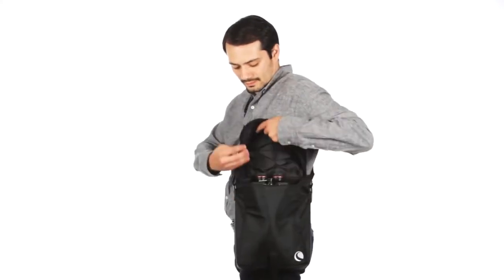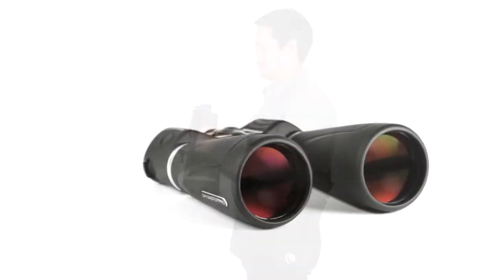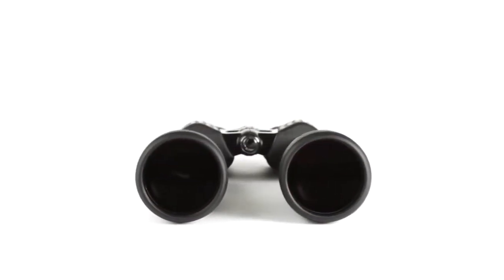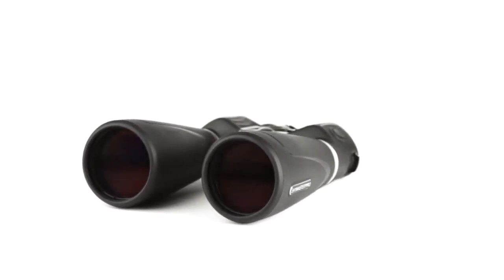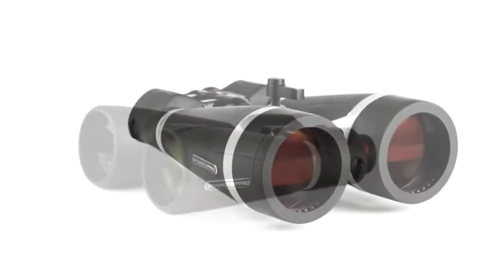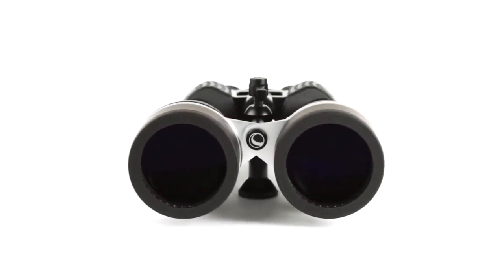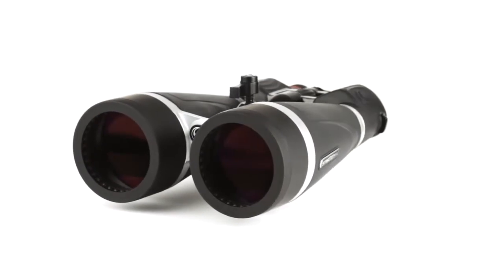Multi-coated lenses combine with BAK-4 prisms to allow for increased light transmission and therefore high-contrast images with bags of detail. Stargazers will also benefit from the fact that this option can be tripod-mounted, while it also has its own center-support rod for increased stability. A polycarbonate aluminum build provides both robustness and portability, while the product is also waterproofed and fog-proofed. Here's a binocular that could literally stand in a field of its own, while your attention is inevitably drawn skyward.